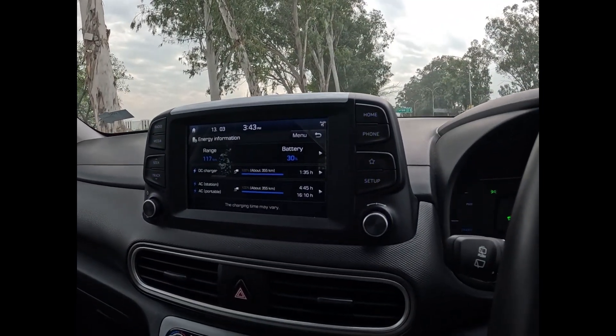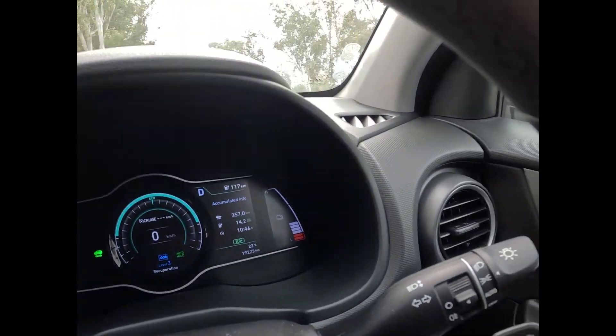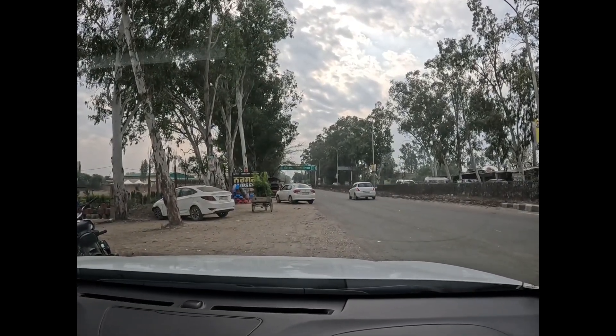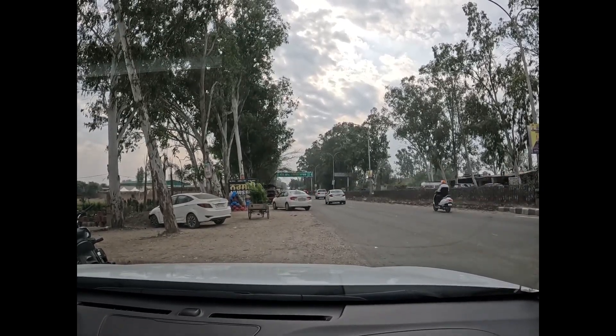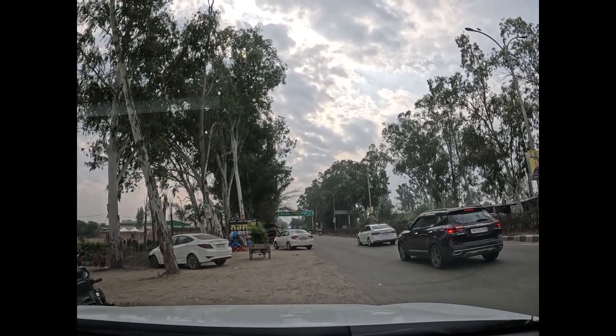Around 30% of our battery remains, with 70% battery consumption done — around 357 kilometers. We will be heading towards the main highway now. AC shouldn't be required, temperature is good. I think 6 to 7 kilometers per 1% should be fine. We started at 32% and are at 30% now, 357 kilometers done with 30% remaining.